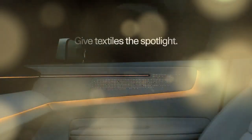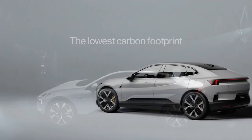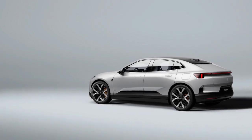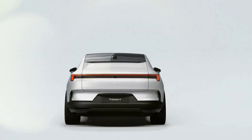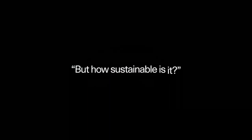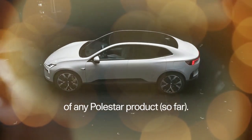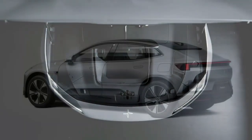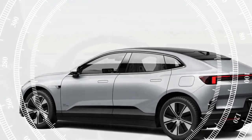All Polestar 4 models use the same 94.0 kWh battery, which Polestar claims can deliver up to 300 miles of range. The dual-motor setup is expected to reduce this to around 270 miles, though official EPA ratings are pending. A 400-volt electrical system allows the Polestar 4 to charge at up to 200 kW from a DC fast charger, taking the battery from 10% to 80% in 30 minutes. All models also feature a heat pump to enhance efficiency and charging speed in cold climates. The regenerative braking system offers three levels of adjustment, and a creep function allows the vehicle to inch forward in traffic while maintaining the highest regen setting.